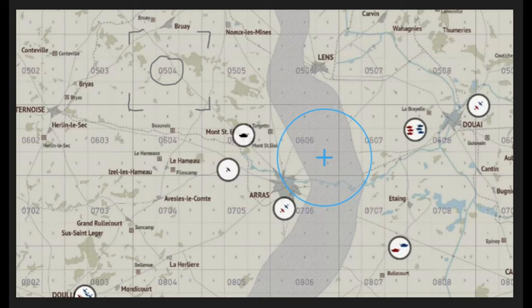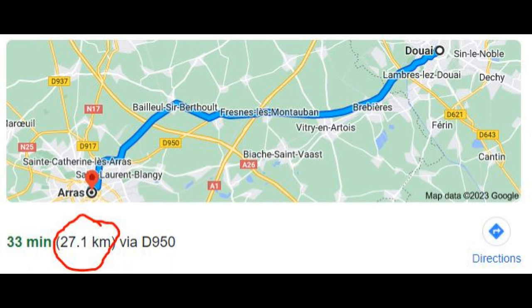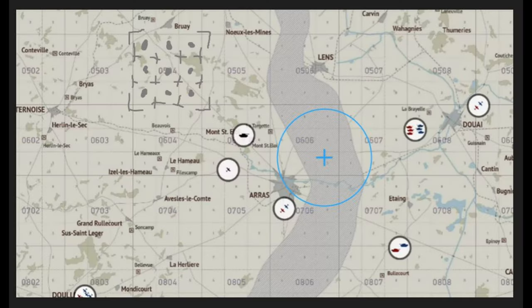The distance between Arras in grid 0706 to Douai in 0608 is less than 3 grid squares, or about 30 kilometers. Each grid square is broken up into 9 sub-sectors. The position of this railway bridge could be considered as grid square 0508, keypad 4.